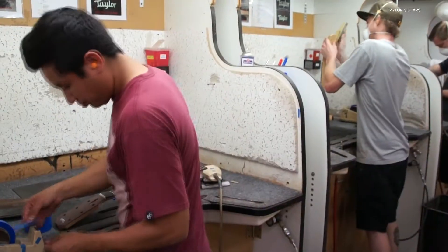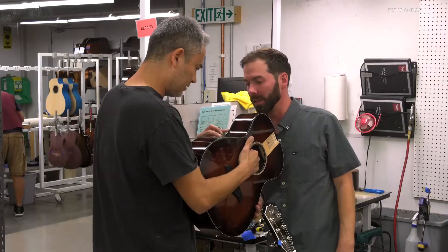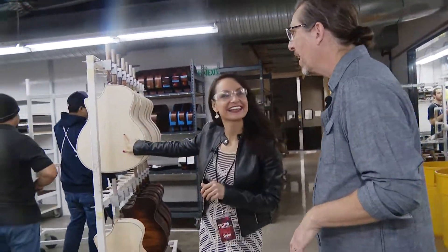So you were telling me it's about eight hours of touch time — what does that mean exactly? Eight hours of a human working with this guitar? Exactly, that's exactly what it means — eight hours of a human working on a guitar.